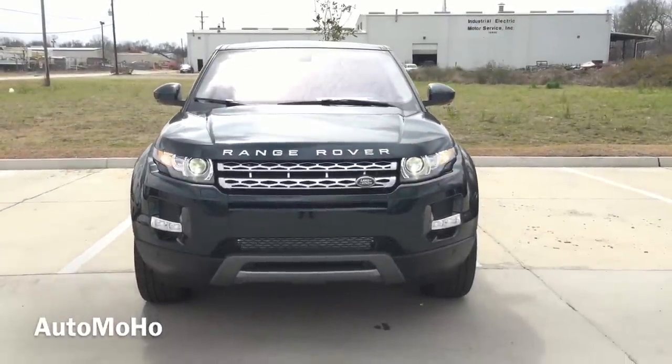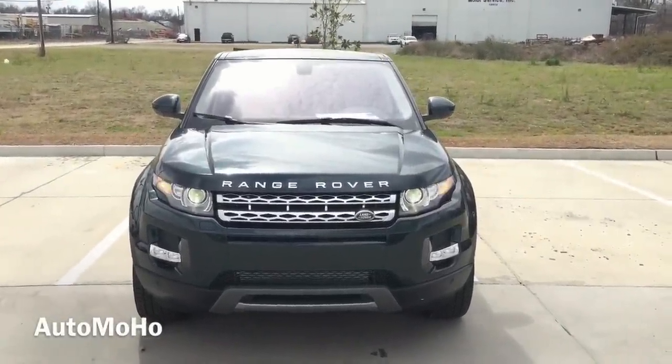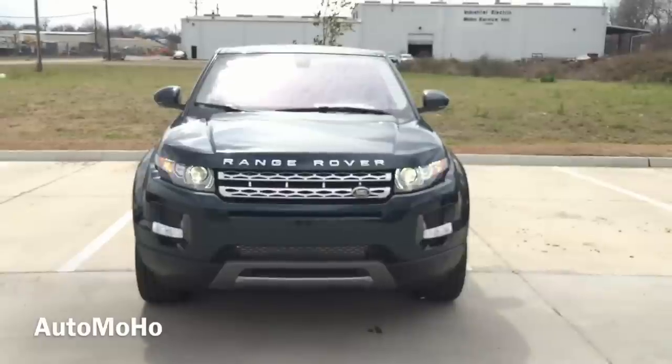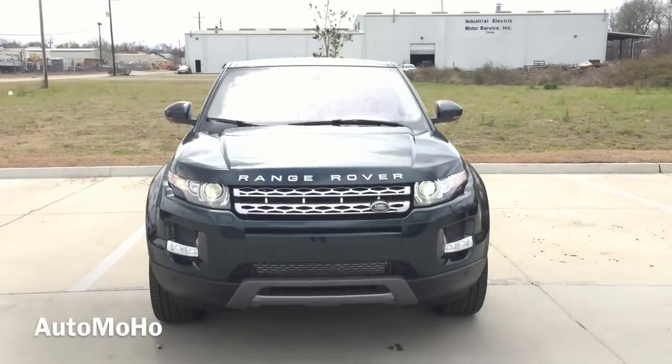The Range Rover Evoque is a compact luxury crossover SUV with seating for 5 passengers, produced by British automaker Land Rover. The Evoque was first produced in July 2011 in 3 and 5-door versions with both 2-wheel and 4-wheel drive.